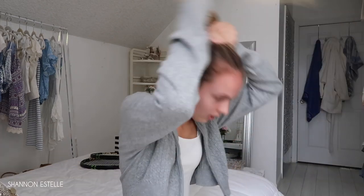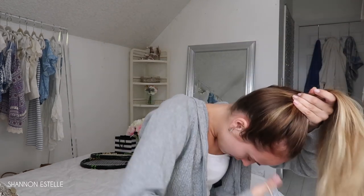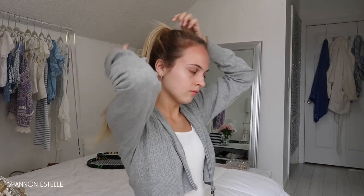I just got done changing and I'm putting on my socks. Hair is always up and out of my face. I always like to put in a hairband, so I have to go find one. I'm going to see which one I'm going to use, and then I just need to put on my shoes.